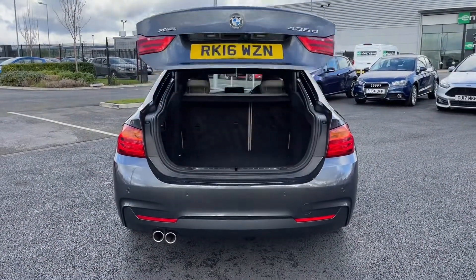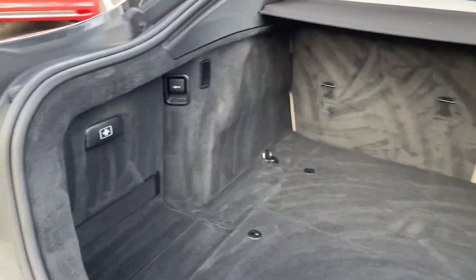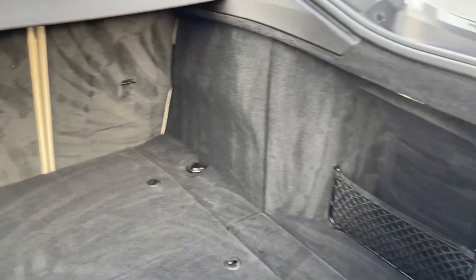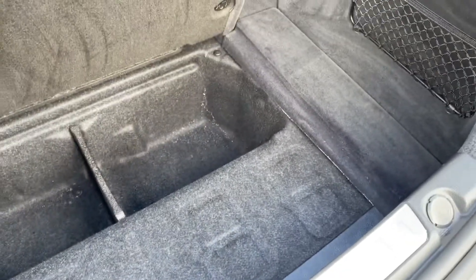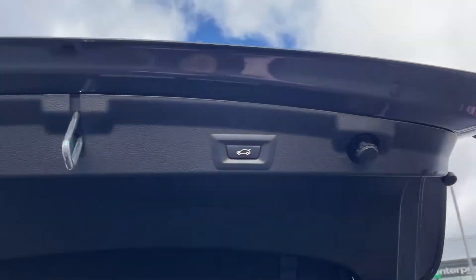Moving around to the back now, we'll open the boot with the key fob. It is an automatic tailgate, which is great if you don't have your hands free — you can just press the button and it will open nicely for you to place items inside. There's absolutely tons of room in here, with nice side pockets and even smaller storage under there as well. You can close it via the key fob or the button just above.